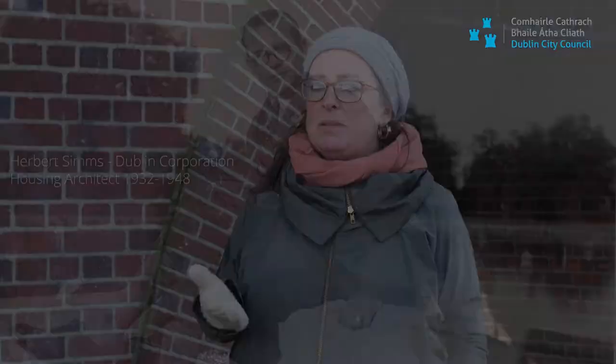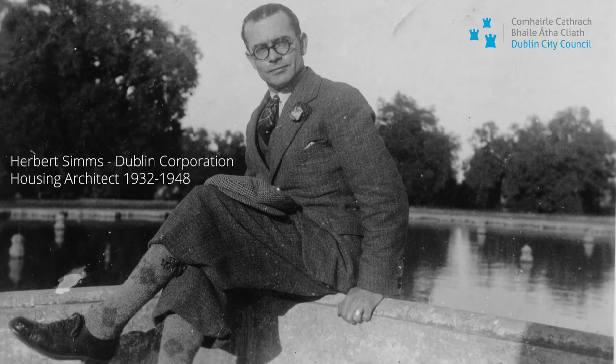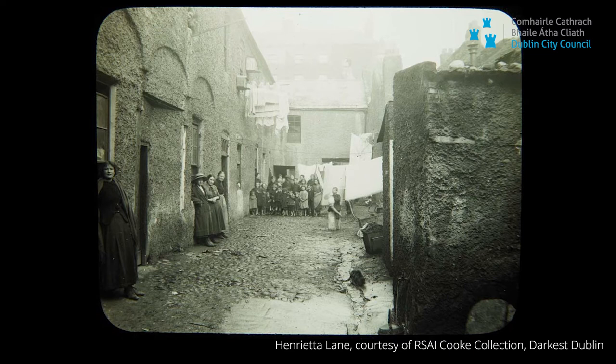One of the first things they did was appoint a housing architect to Dublin Corporation. That architect was called Herbert Sims, and he seemed to run a very well-oiled machine to make as many houses as possible through the 1930s. Ballybok House was built explicitly for the area of Ballybok and North Strand, where there would have been a lot of insanitary housing in the form of very small, low-lying cottages.